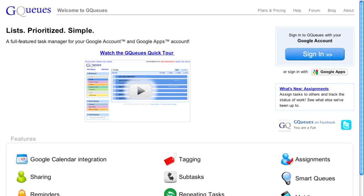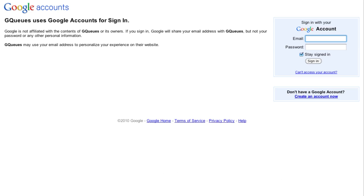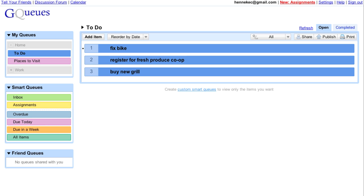GQs is a full-featured task manager that focuses on simplicity. No registration is required — just log in with your Google account or Google Apps account. On this tour, I'll show you how GQs helps me manage a conference I'm in charge of planning.